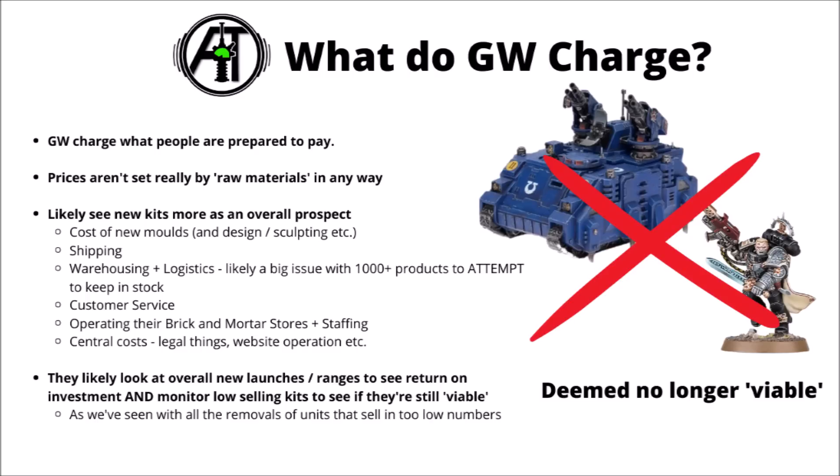Customer service also eats in a little bit as well — they generally have a low threshold for shipping out new miniatures if there's an issue with yours. Then there's operating all their brick-and-mortar stores and staffing those through the week, plus all the company's central costs like legal things, website operations, and so on. It's unclear exactly what those numbers add up to versus the box of an individual Warhammer miniature set, but that'd be the actual price calculation you'd need to do to know whether Games Workshop makes a kit viably and how much they make per box set.